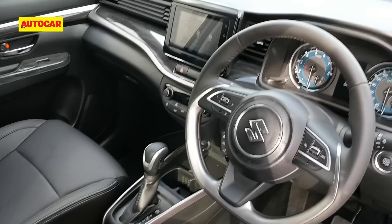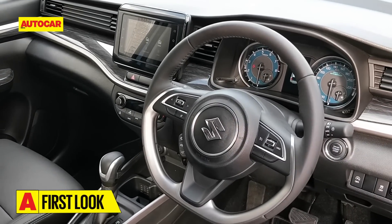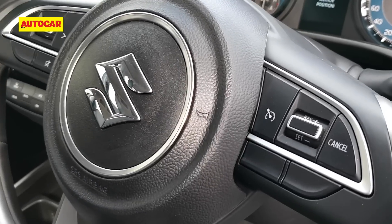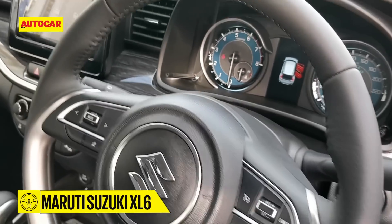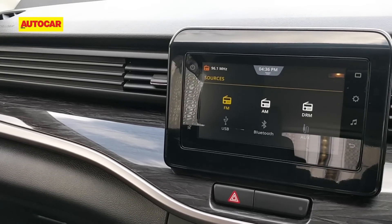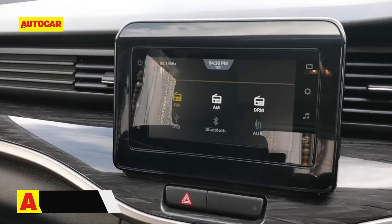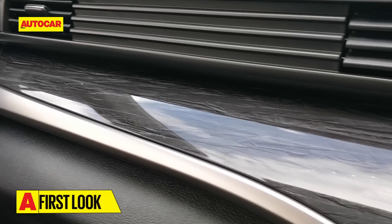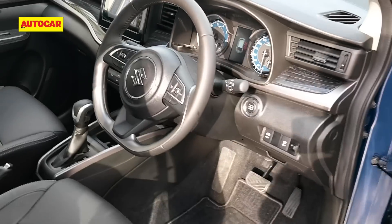On the inside it's still very familiar fare — shared with the Ertiga — but there are a few differences. For one, there is the introduction of cruise control, which was missing on the Ertiga. Also new is Maruti's latest SmartPlay Studio infotainment system — it's a seven-inch touchscreen unit that gets more features and is generally better to use. There's also a nice finish, and an important difference is that the interior is all black here.